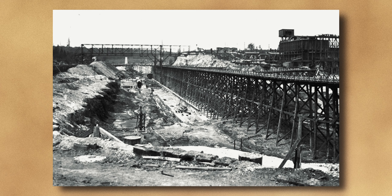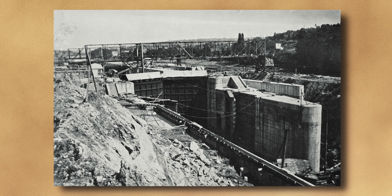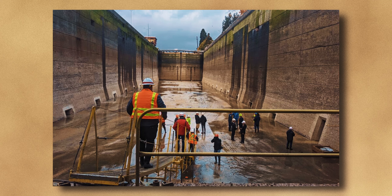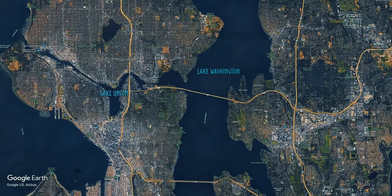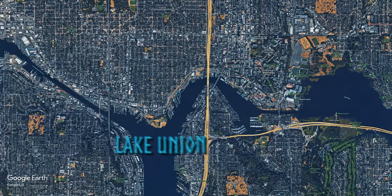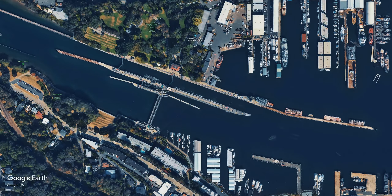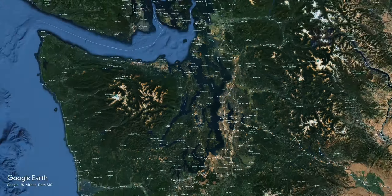First things first, let's explore the beginnings. The locks are a National Historic Civil Engineering landmark that opened in 1917 and is Seattle's busiest waterway, passing up to 50,000 vessels each year. Fresh water from Lake Washington and Lake Union cuts through pretty much the middle of Seattle and later ends up into the Puget Sound via the Ballard Locks, which you see right here. It then later dumps into the Pacific Ocean from the Puget Sound.